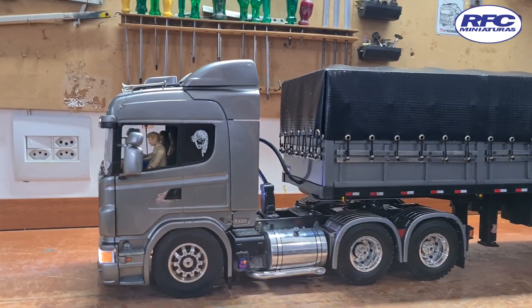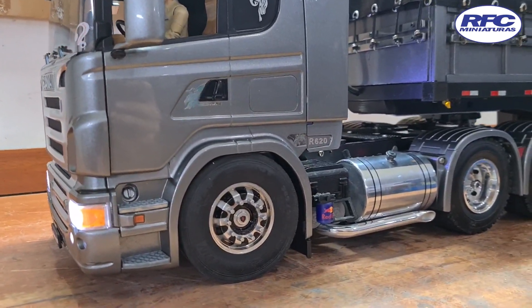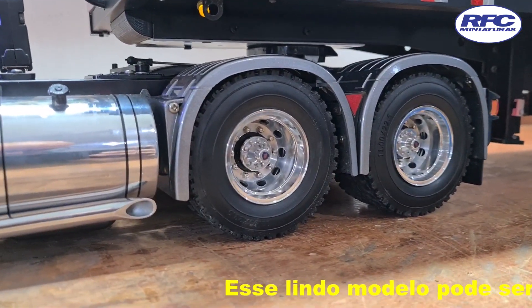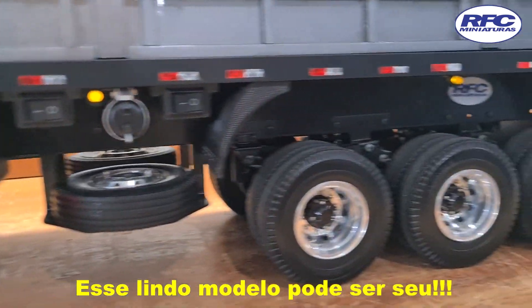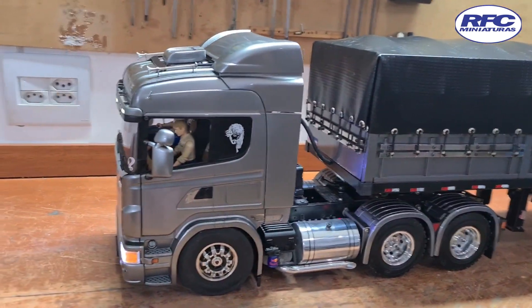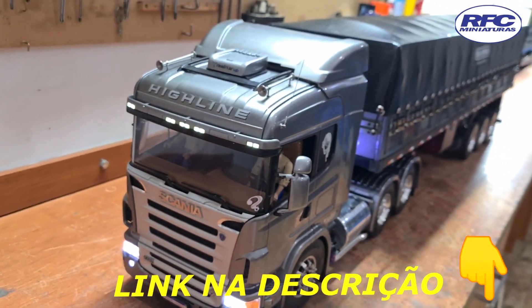Olha que Scania maravilhoso. Todo calçado com roda de alumínio — na dianteira, na tração. Roda idêntica ao modelo original do Scania mesmo. Roda de alumínio na carreta. Vou começar a falar os acessórios aqui agora, vocês vão ver que vou ficar um bom tempo aí falando.